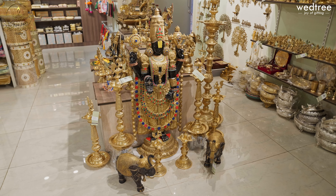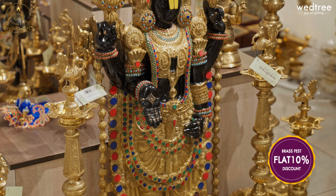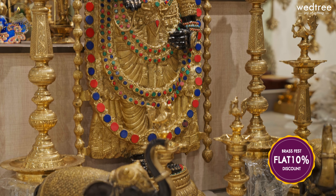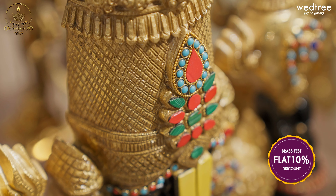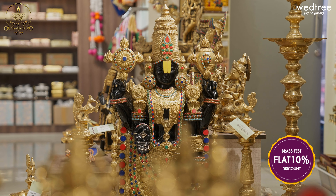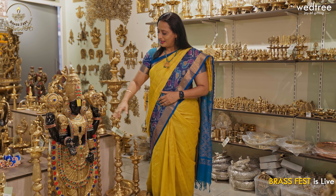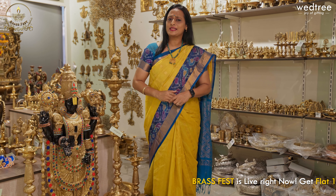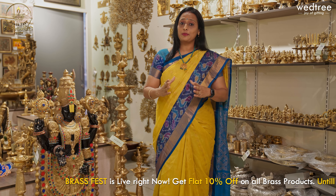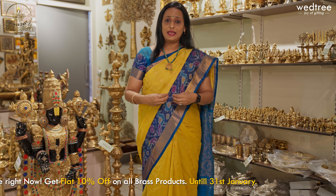I will show you this stunning piece of Tirupati Balaji. It is solid brass. This Tirupati Balaji comes with intricate detailing work. We have used a beautiful color combination of stone, making it look very exquisite. The whole finish in black color makes it look very, very unique. This one comes with antique polishing, which means you can maintain it easily.